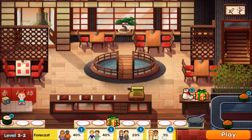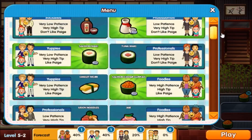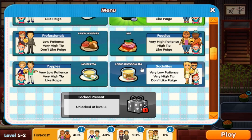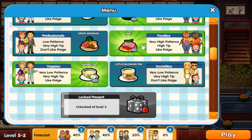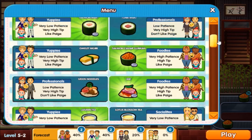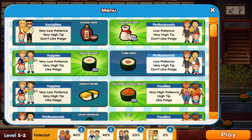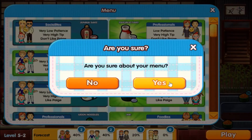Still no celebrities, socialites, or podcasters yet. Our new food item is jasmine tea or lotus blossom tea — I'll go jasmine tea. I need more options for foodies. Give them the buy. I only have five options, but that's going to have to work since I don't have much to work with.